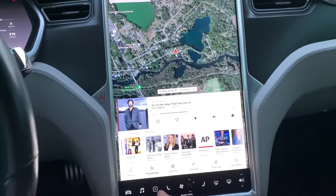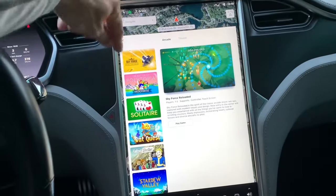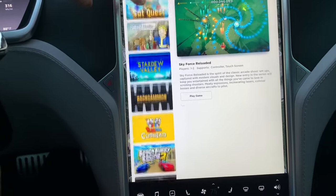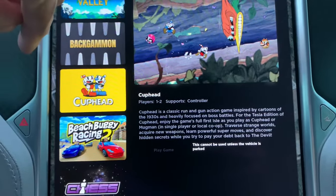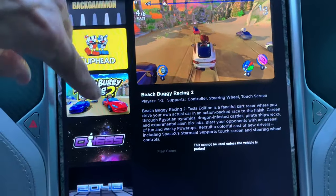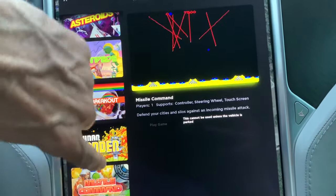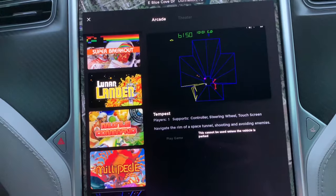With the Tesla Model S's 17-inch vertical screen, I actually like the vertical orientation — Sky Force looks better on this type of screen. There are a lot of sim-type games: solitaire, backgammon, Cuphead — which looks like a 1930s movie — Beach Buggy Racing which is like Mario Kart, chess, Asteroids, Centipede, Super Breakout, Lunar Lander, Missile Command, Millipede, Tempest, and Gravitar.